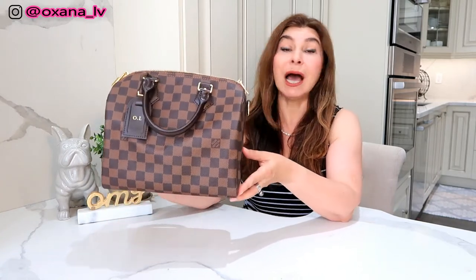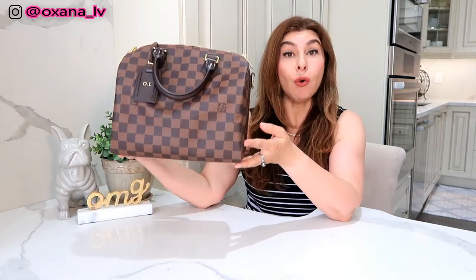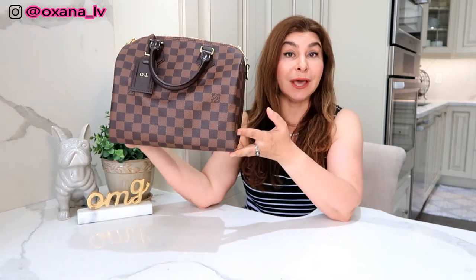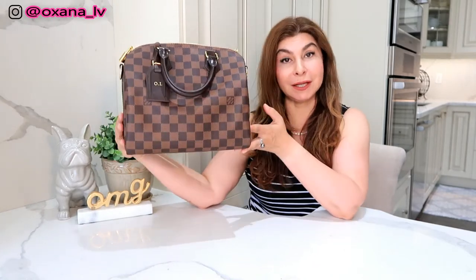Obviously in your case it could be a different bag — it could be a Neverfull, Yves Saint Laurent, Chanel, whatever you prefer. But I believe everybody must have a workhorse bag in their collection, one bag that will always support you in everyday needs. In my case, it's the Louis Vuitton Speedy Bandolier.